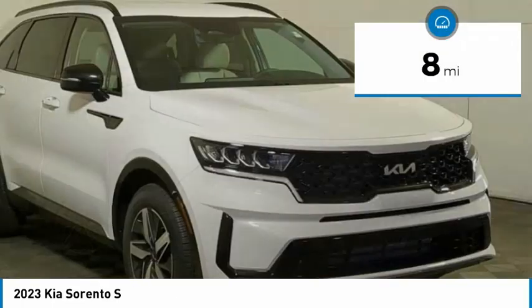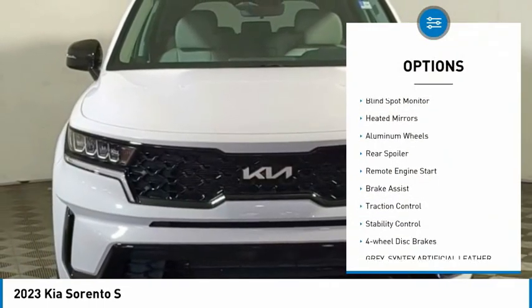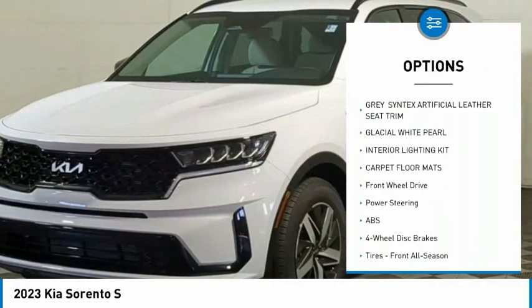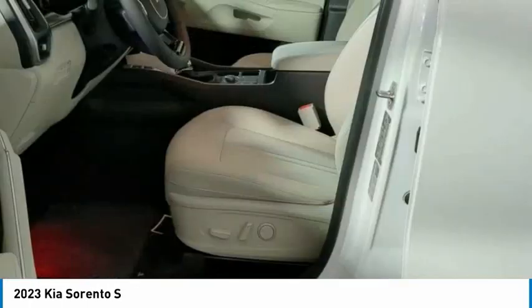This vehicle has less than 100 miles. Here are some of this vehicle's great options: tire pressure monitor, blind spot monitor, heated mirrors, aluminum wheels, rear spoiler, remote engine start, brake assist, traction control, stability control, and four-wheel disc brakes.